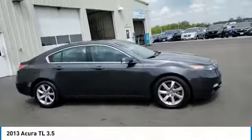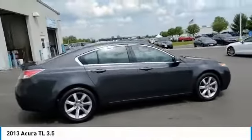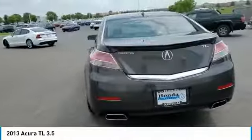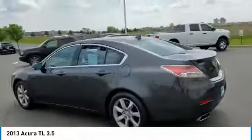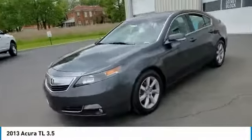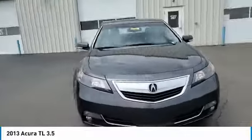Stop by and take a look at the 2013 TL. The Acura TL is a strong choice for people looking for a mid-size luxury vehicle, offering a typically spacious Acura interior. This car is loaded with high-tech features and receives top scores in crash tests.